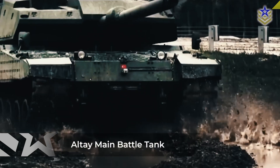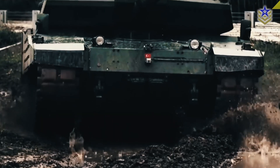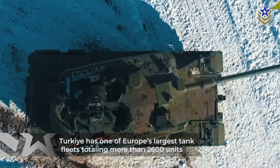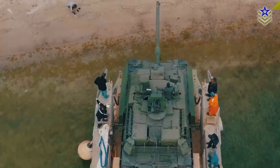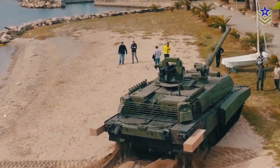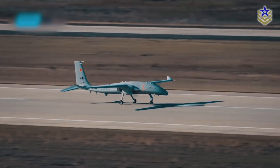Turkey has recently announced the mass production of Altai, the country's very first homegrown main battle tank. Despite being a member of NATO with one of Europe's largest tank fleets totaling more than 2,600 units, many of these tanks are outdated models dating back to the Cold War era. As part of Turkey's strategy to enhance its indigenous defense capabilities, the Altai platform signifies the nation's goal of becoming a key player in the international MBT market, following the success of the Bayraktar Unmanned Aerial Vehicle Program.